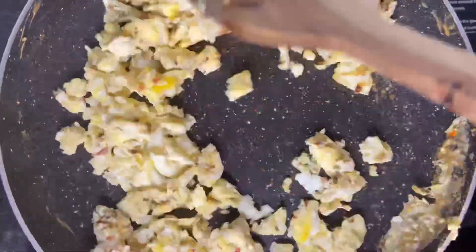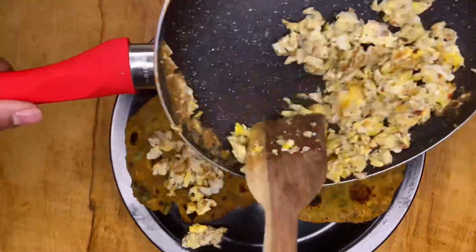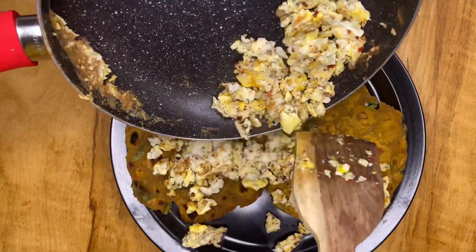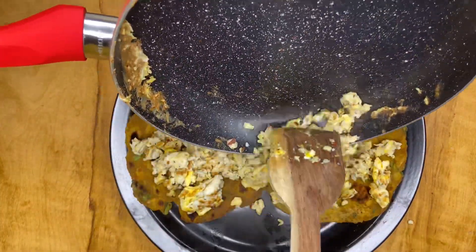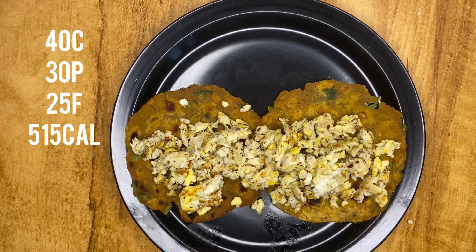Basically, I have made a burji. I have also made a banana and taken two theplas — you can even take rotis. There's a little flavor in the theplas. I have spread the eggs in that, and on top added ketchup for taste. Macros are on the screen. Super tasty post-workout meal, very high in protein.